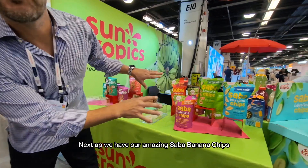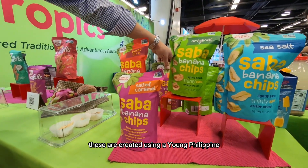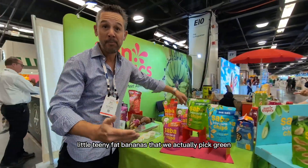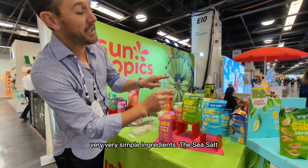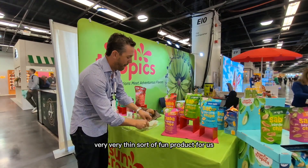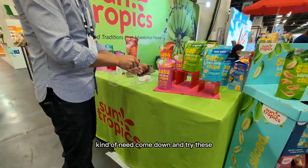Next up, we have our amazing Saba banana chips. These are created using a young Philippine Saba banana — little teeny fat bananas that we actually pick green. Slice vertically. Block fry them very quickly. Very simple ingredients — the sea salt variety only has three ingredients. Very, very thin. Sort of a fun product for us. Come down and try these.